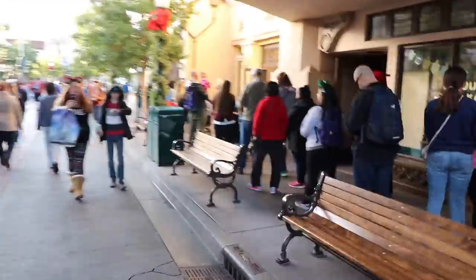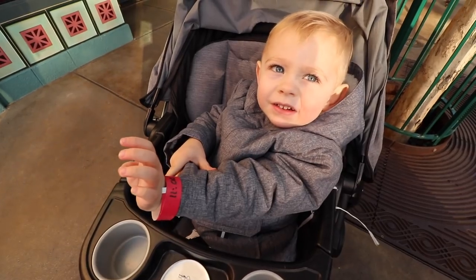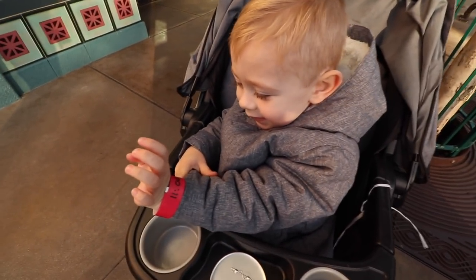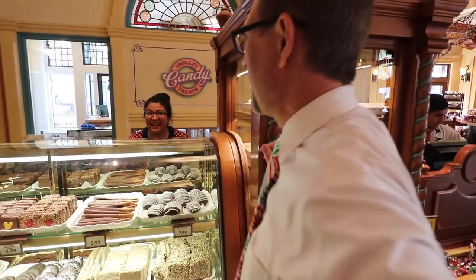These candy canes go fast and there's a limited supply. So if you want to get one, you're going to come into the park on the days that they sell them and get a wristband. This wristband will then tell you what time you can go back to the candy store and purchase a candy cane. Once they're gone, they're gone.